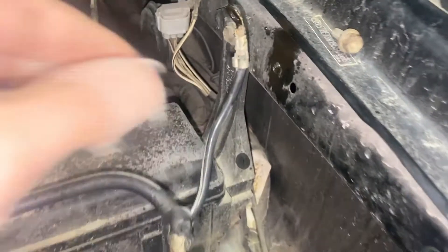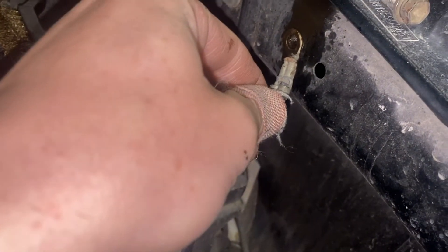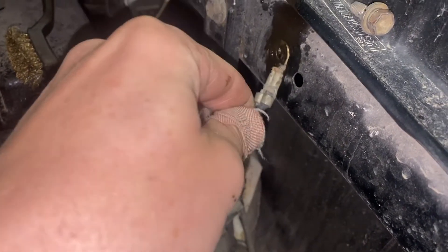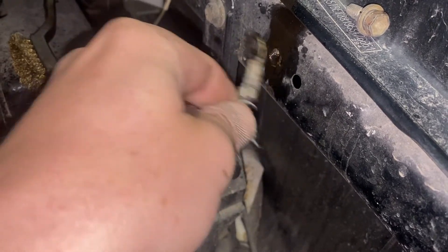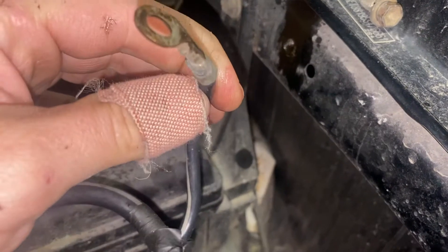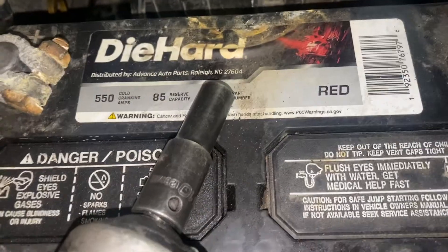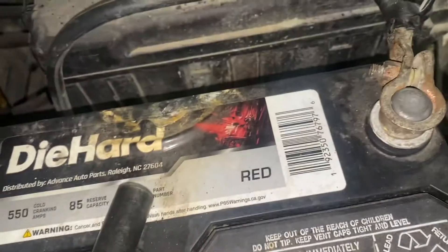So what happened is this ground right here wasn't hooked up all the way and it was loose, so when it was coming loose it would shut off power to the vehicle. So I'm going to take it apart, clean it up, and tighten it back up. You also want to check your connectors, just make sure everything's nice and tight and clean.